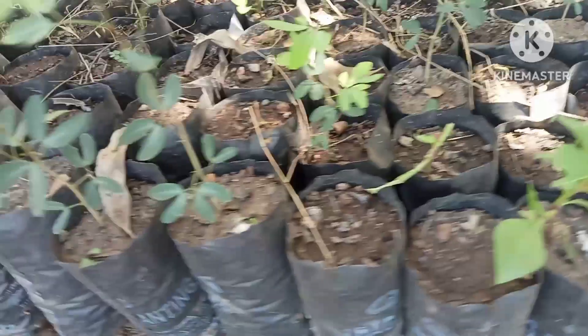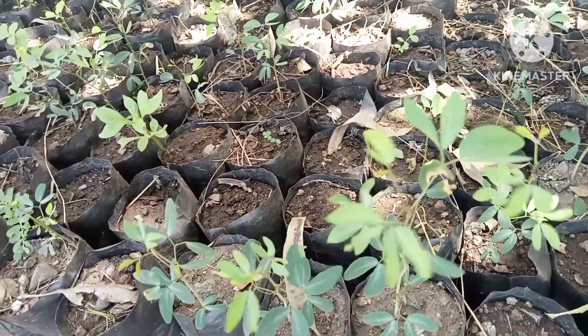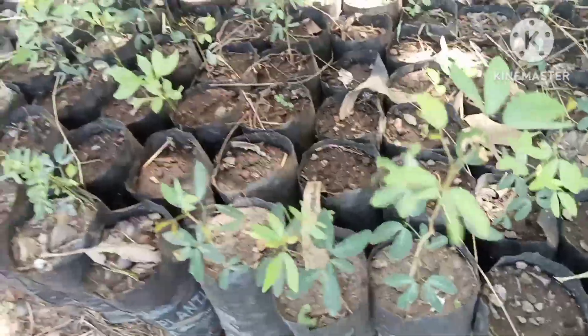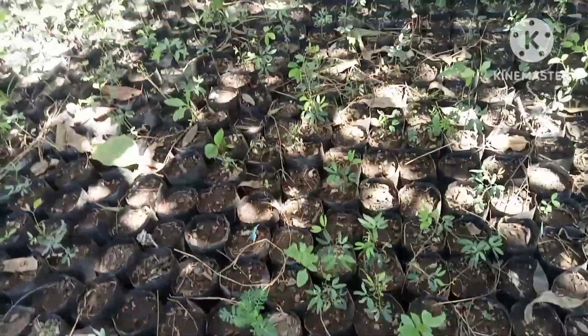This is malifera. Malifera is also good for fencing. It grows faster — within a period of six months, it's going to cover the whole compound.